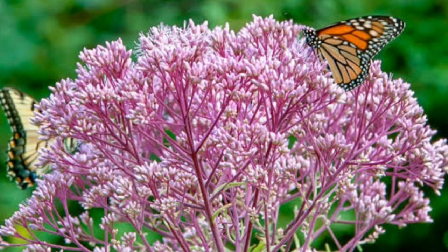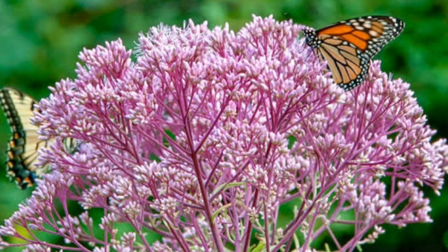Joe Pye Weed. This statuesque plant adds strong architectural interest to your flower border and attracts butterflies by the dozen. Because perennial foliage usually declines after the plant's bloom, choosing a late-season bloomer such as Joe Pye Weed ensures you have lush, beautiful foliage all season long. The variety called Gateway reaches up to six feet in height.